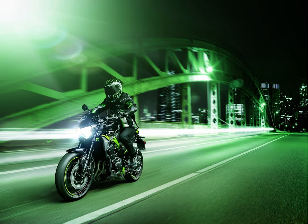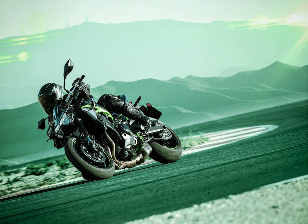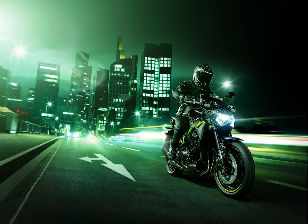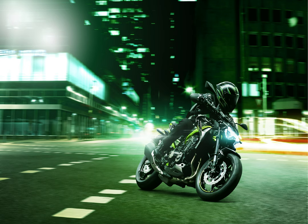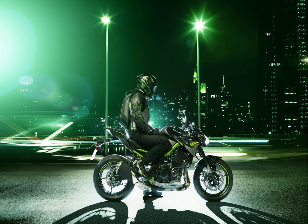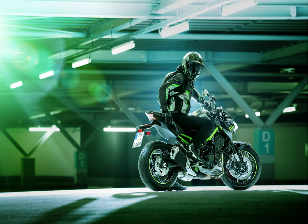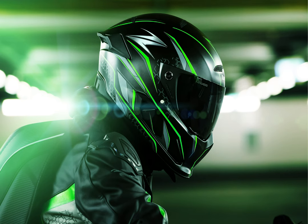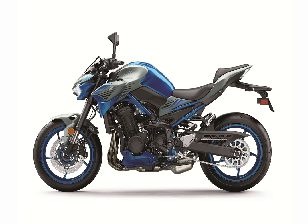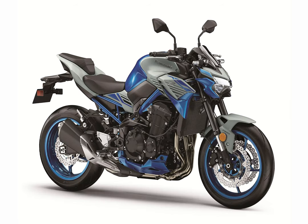For 2020, the Z900 motorcycle is available in two colors: metallic graphite gray with metallic spark black, and candy plasma blue with metallic matte fusion silver. The 2020 Z900 is available now in dealerships — $8,999 for the metallic graphite gray and $9,299 for the candy plasma blue.